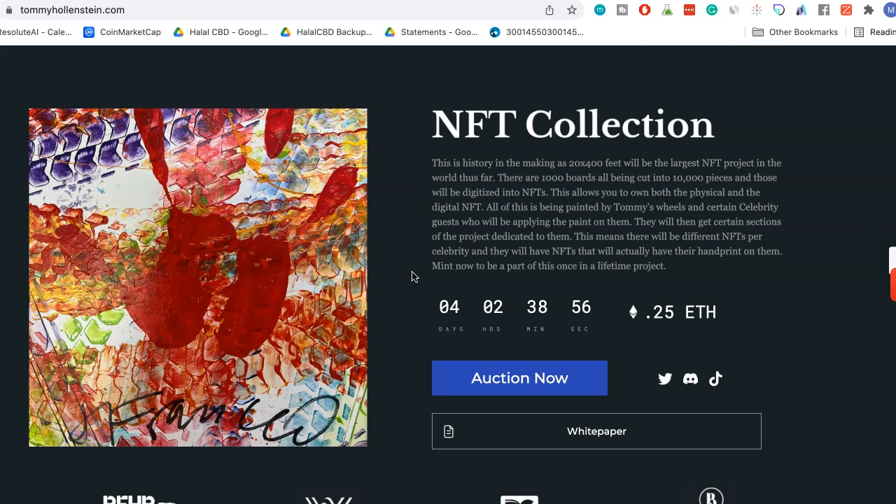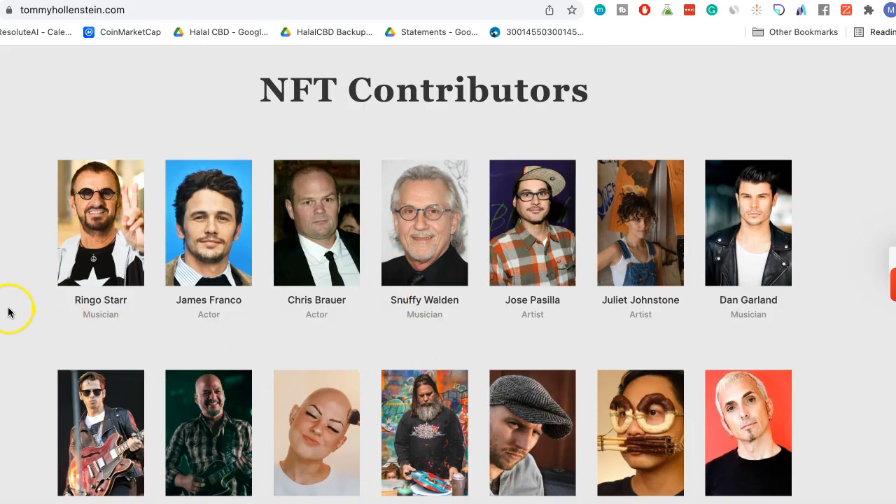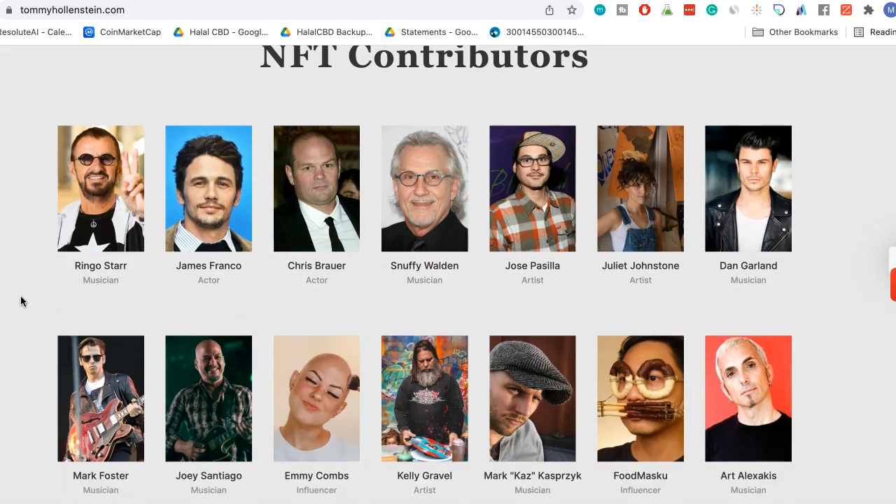The question might be: what is the perceived value of the tokens? Why will they be worth holding? It's really because of the story around Tommy, his work, and his network connections. You're owning a piece of history and getting involved in this network. You're not just buying digital art — you're buying into a membership, a group of people that believe in this cause and value set.